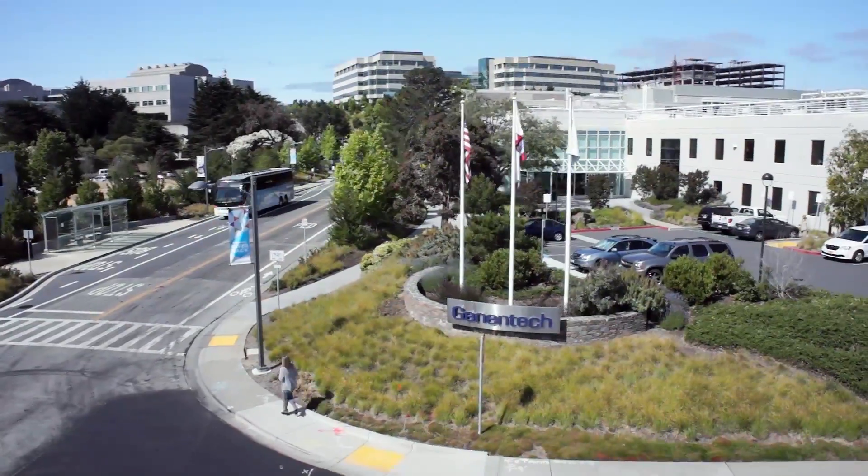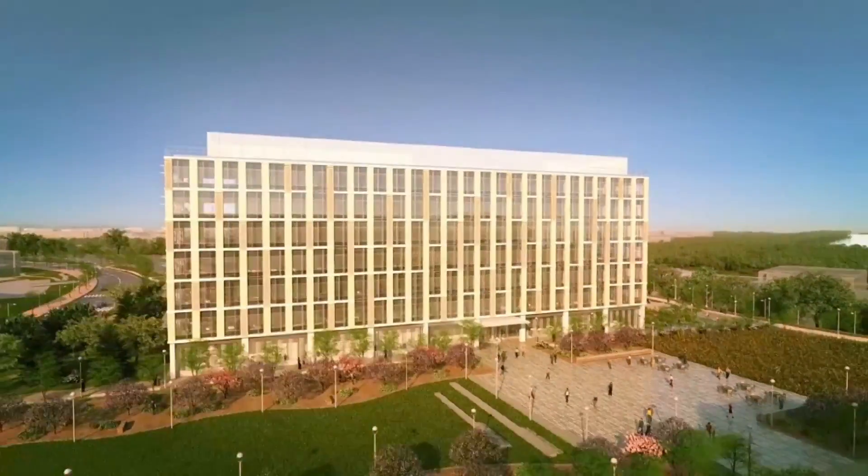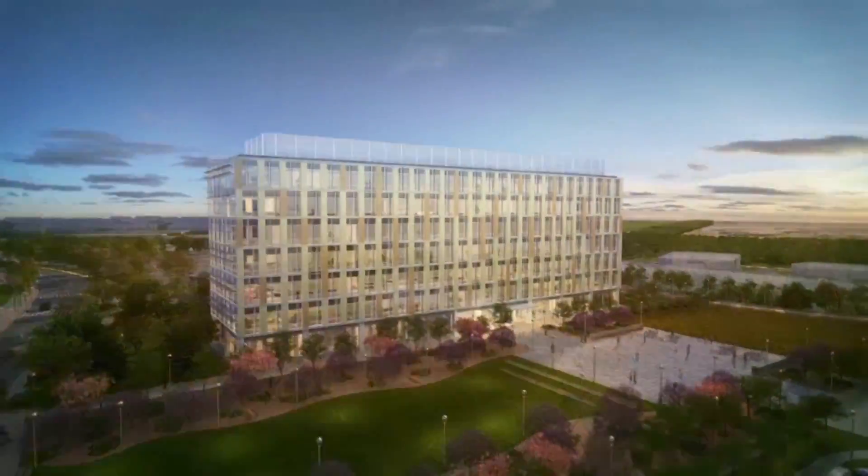Each day our employees come to work to do their best work, which is discovering great medicines for unmet medical needs. So if we can provide a better place for them to work — an environment where they can do great work — then at the end of the day that's a good thing for our patients. And if we can have a building that reduces the environmental impact, then that's good for everybody.